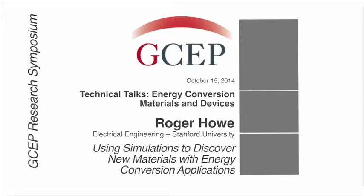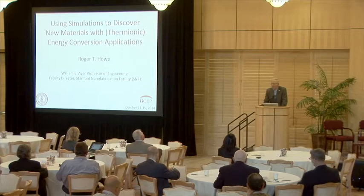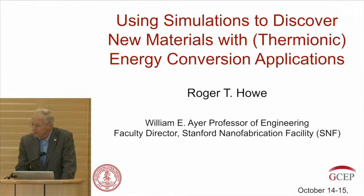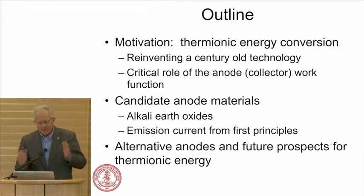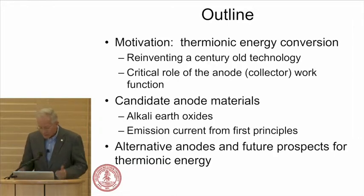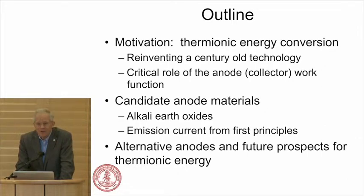Good morning. It's early, and we have competition — my colleague in electrical engineering, Eric Popp, is doing Thermoelectrics 101, a short course in parallel. This is a research project with Jens Norskoff in chemical engineering and Piero Pianeta at SLAC. The target, however, is not thermoelectrics with low work functions — it's Thermionics. I'll give some motivation and background, because thermoelectrics are a well-known technology advancing through GCEP funding and making a major impact.